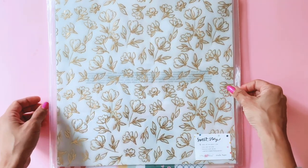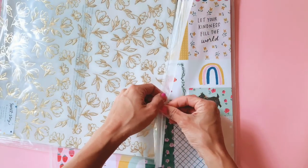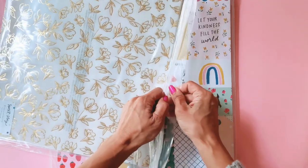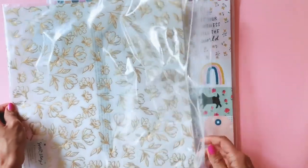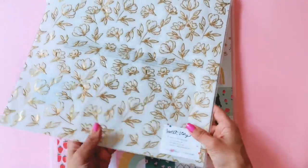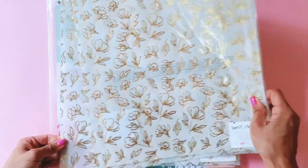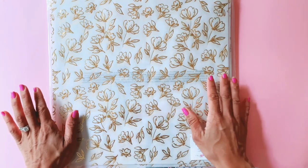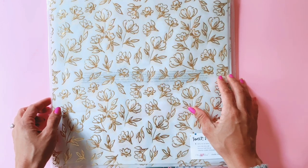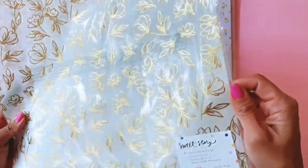Let's jump straight into the Sweet Story collection. I have only got the papers because Sassy Scrapas has only got the papers so far. I don't believe anywhere globally has stock of the Sweet Story embellishments or stickers, because American Crafts just hasn't been sending them out — I think because of the coronavirus issue. The stickers and chipboards are probably stuck in a warehouse in China somewhere. That's just my speculation.